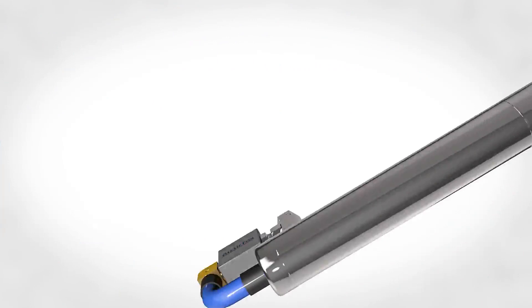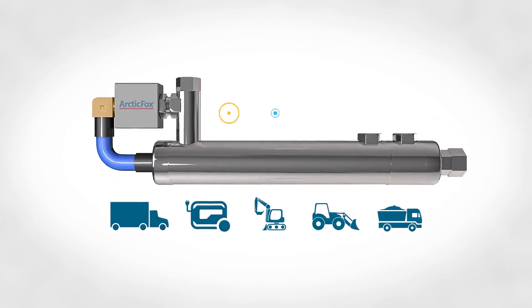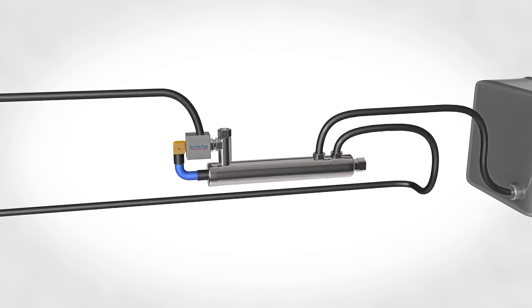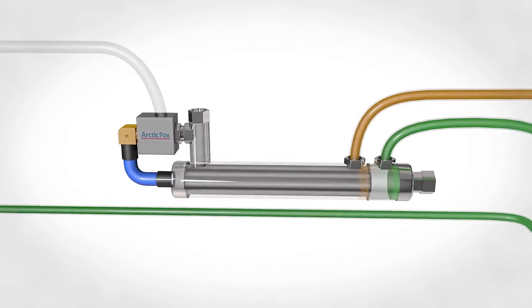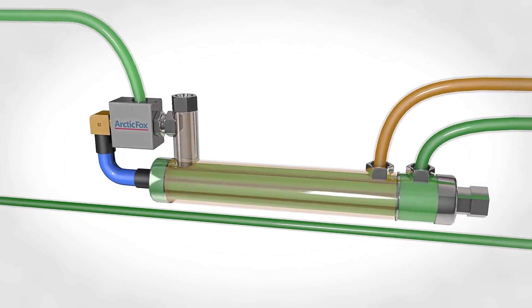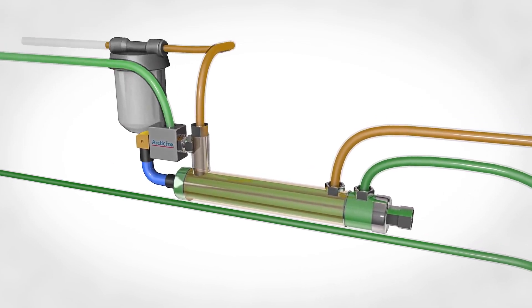Install an inline fuel warmer that accommodates mobile or stationary equipment. It is thermostatically controlled for all-weather operation and requires minimal maintenance. It is a proven and effective way to keep diesel fuel flowing by utilizing warm engine coolant to raise the temperature of the diesel fuel. The inline fuel warmer circulates warm coolant from your engine's water pump, warming the cold fuel as it circulates through the inline warmer. The warming process continues as long as the engine's coolant is warmer than the fuel.